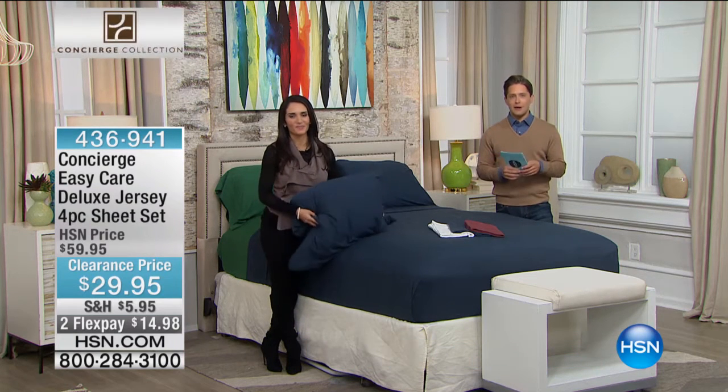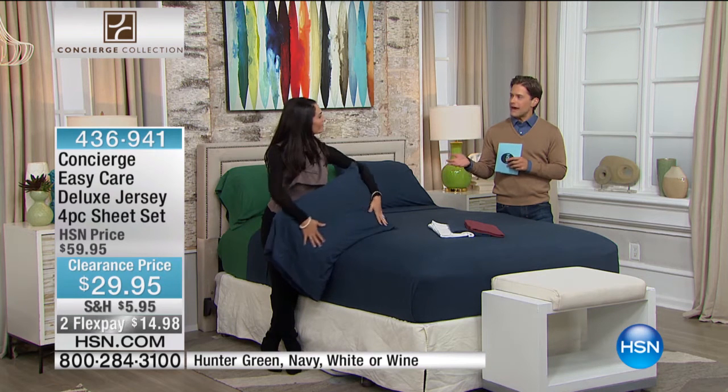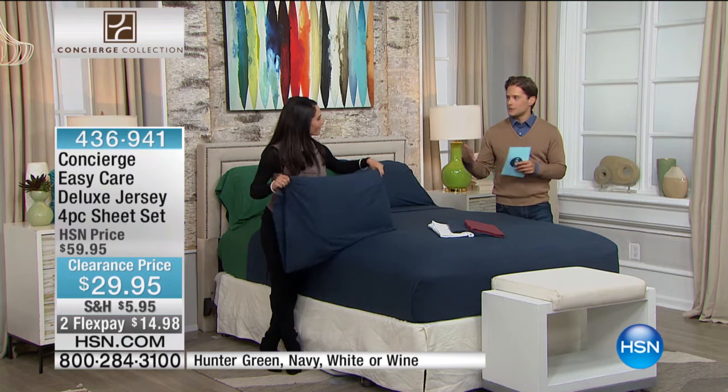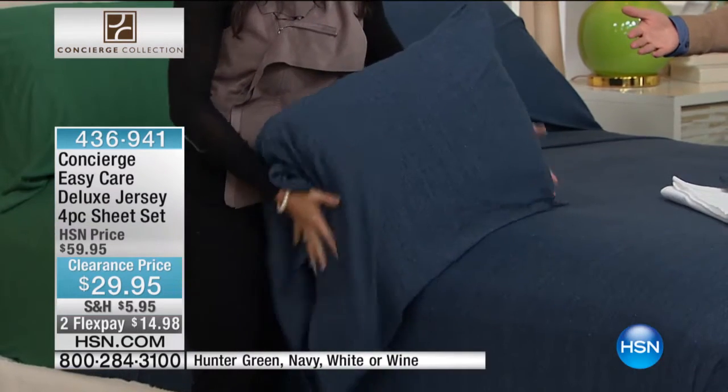What you're going to see now next — it's funny — I've been here at HSM for five years and I've never been able to offer jersey sheets. And I went through high school, college, and my 20s with jersey sheets.